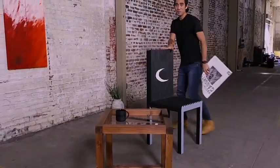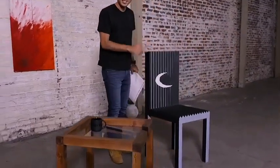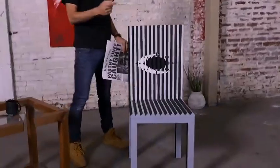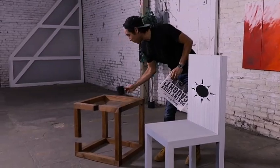Speaking of perspective, I'm actually sitting on a chair that requires it. This is a lenticular design chair — if the camera moves around you can see that it's nighttime on one side but actually daytime over here. We call it our day-for-night chair.